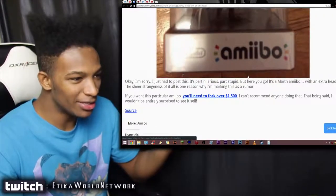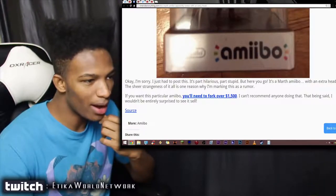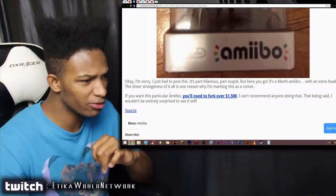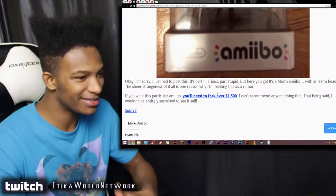The sheer strangeness of it all is one reason why they're marking this as a rumor. If you want this particular Amiibo, you'll need to fork over $1,500. I can't imagine anyone doing that. That being said, I wouldn't be entirely surprised to see it sell.